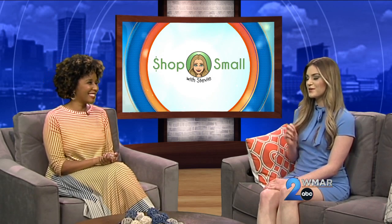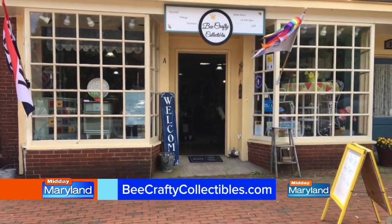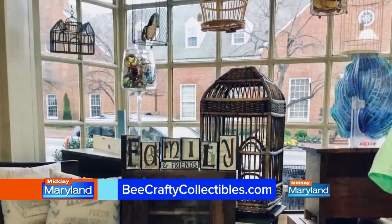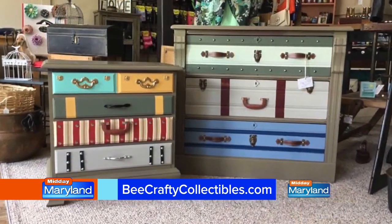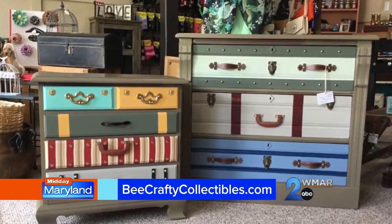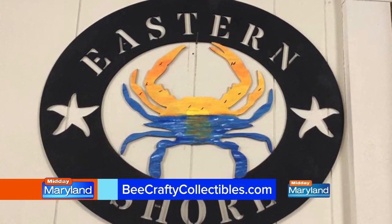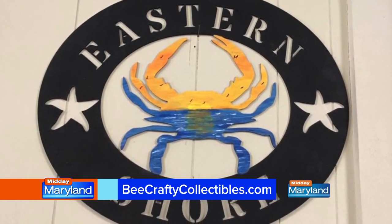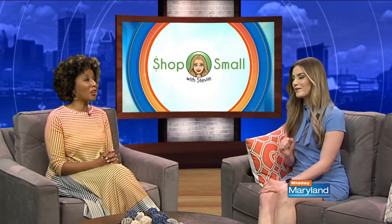We're heading to the Eastern Shore for more inspiration. This next one is called Be Crafty Collectibles, located in Chestertown. Helen Cowley is the owner. It's a cute general gift shop that sells a little bit of everything — custom made signs for weddings, living rooms, bathrooms, whatever room you have in the house. They also sell gourmet popcorn, Maryland made items, antique and vintage items, mugs, repurposed furniture, and puzzles. It's definitely Maryland all the way through, right down to the blue crab.